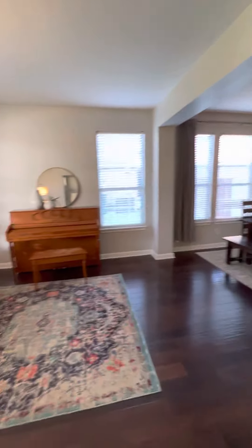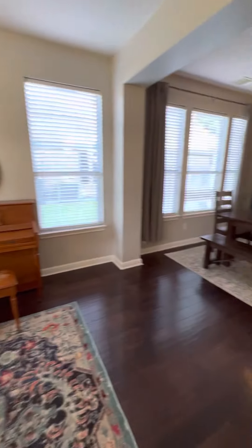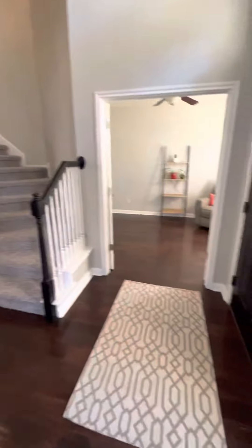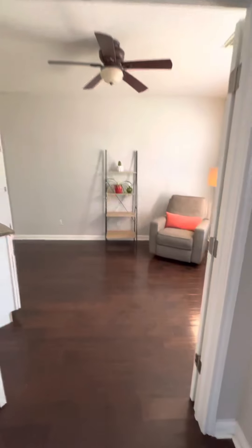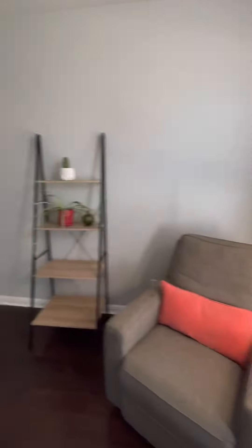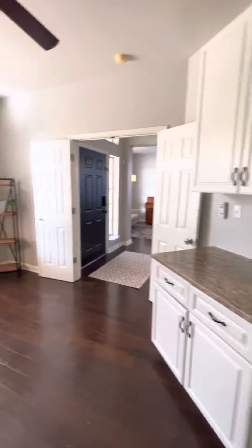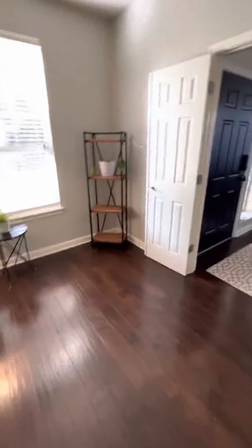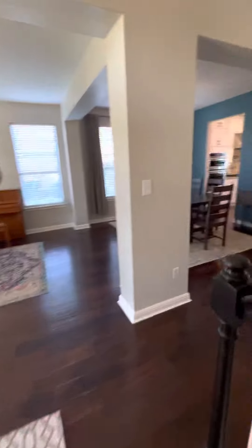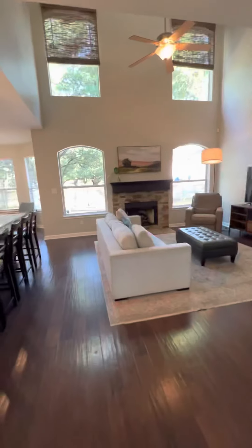This is really nice. It has nice light. This could be a bedroom or an office because it has the closet. They just staged this one really nicely.